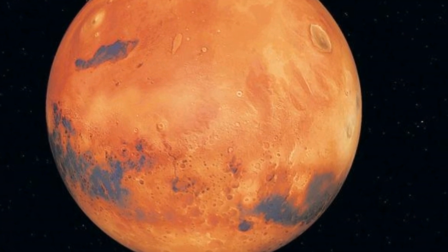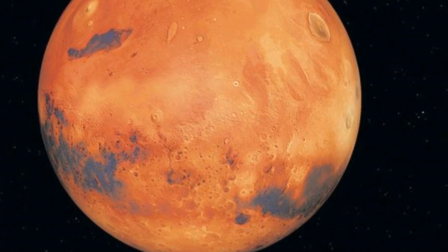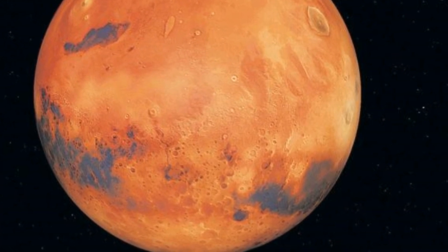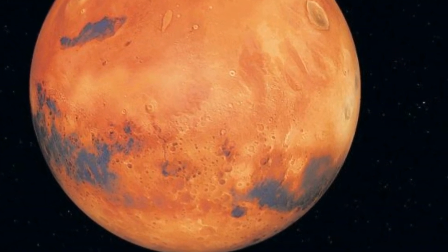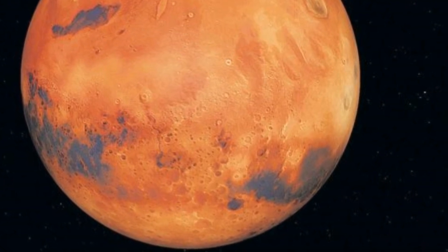NASA added that the Curiosity rover's rock samples are a sign that Gale Crater had seen several different environments in its ancient days, and that water on Mars had varying pH and variably oxidizing conditions.